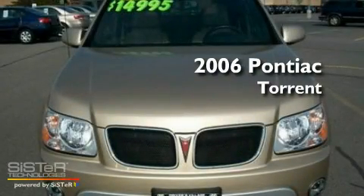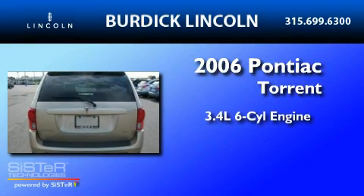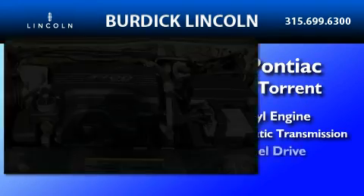This is a 2006 Pontiac Torrent. There's a 3.4-liter six-cylinder engine, a five-speed automatic transmission, and all-wheel drive.